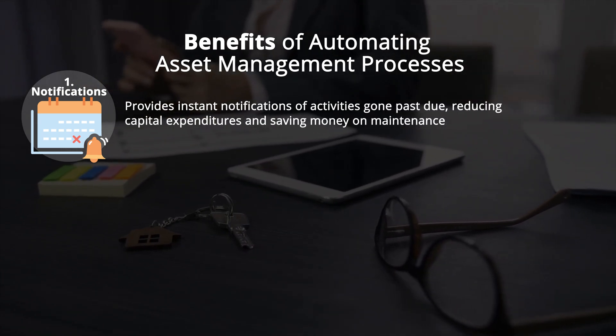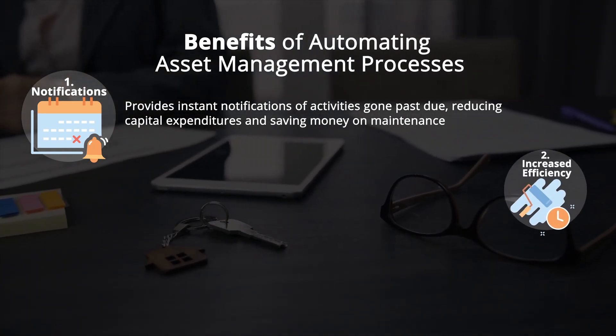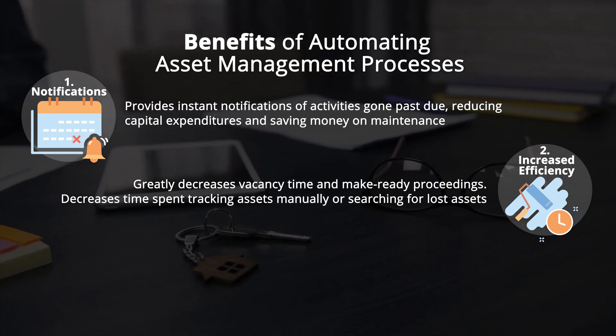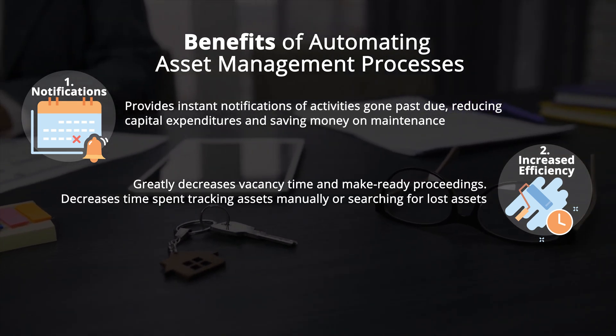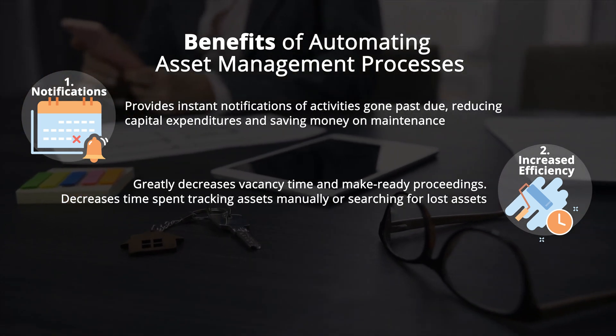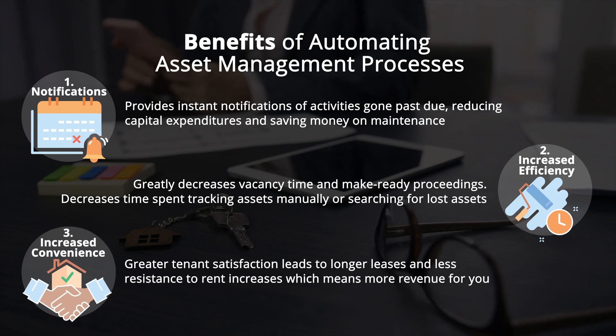Automating your asset management processes has many benefits when listing and renting homes, including: instant notifications of activities gone past due, reducing capital expenditures and saving money on maintenance so total operational expenses decrease while efficiency increases, and decreasing vacancy time and make-ready proceedings. Since you and your team spend less time tracking assets manually or searching for lost assets, they work more efficiently and produce better results.